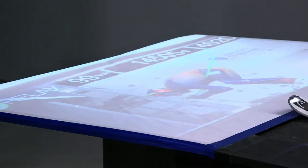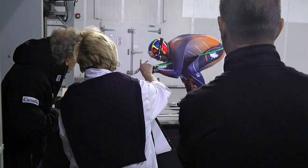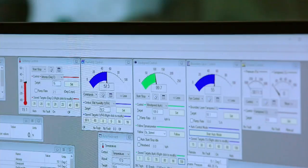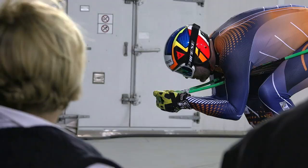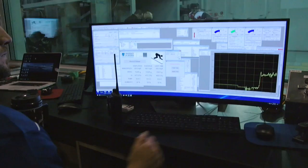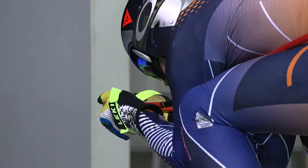First up is Manny Osborne-Paradis, fresh off a third place finish at the 2017 World Championships. Pyeongchang will be his fourth Olympic appearance. These Olympics suit his strengths — a lot of gliding, some big jumps, areas where he excels. But that doesn't take away from the fact that you still need to ski the best out of all the guys that are the best in the world.